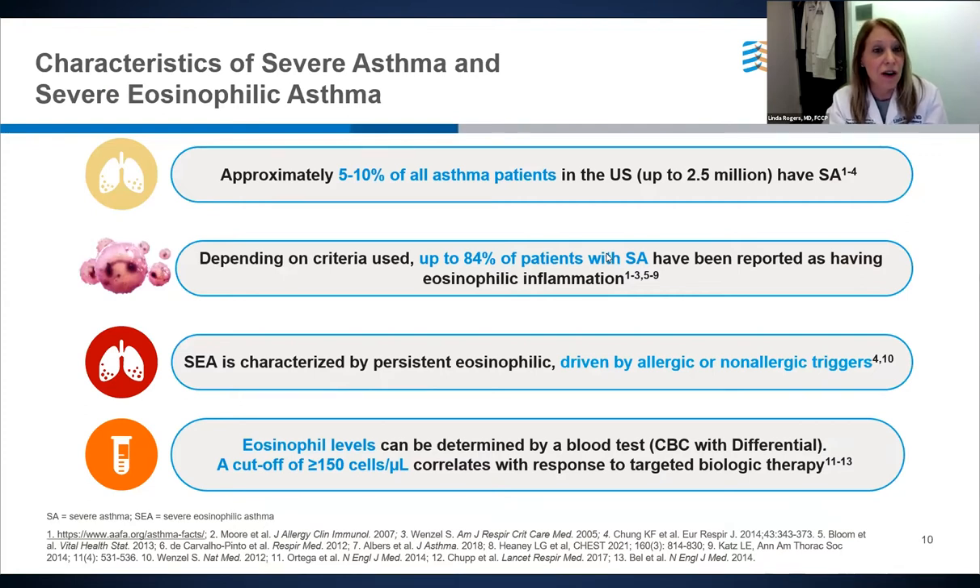About 5 to 10% of all asthma patients have severe asthma. Depending on the criteria used, up to 84% of patients with severe asthma will have evidence of eosinophilic inflammation. Severe eosinophilic asthma is characterized by persistent eosinophilia driven by allergic or non-allergic triggers. Eosinophil cutoffs can be obtained using basic blood work, and a cutoff of 150 cells per microliter or more corresponds with patients who are potentially responders to targeted biological therapies that target type 2 or eosinophilic inflammation.